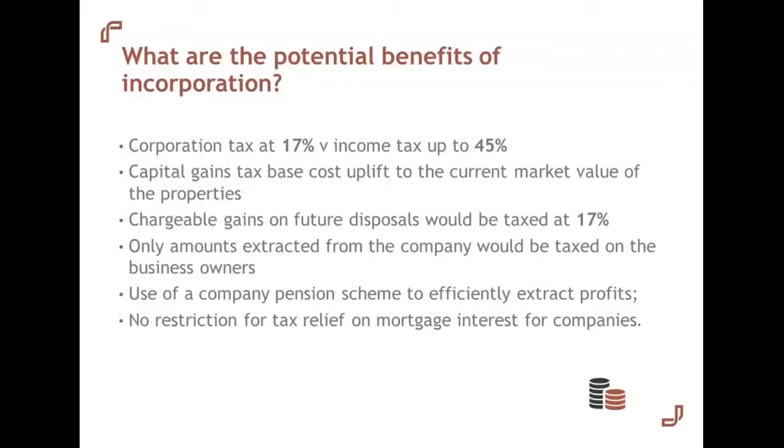On transferring the properties to a company, there's a capital gains tax base cost uplift to the current market value of the properties. So if the company were to sell the properties, the gain might not be as high as if the individual were to sell. Chargeable gains from future disposals would be taxed at 17%, not the 28% that individuals pay — again, a tax saving through using the corporate vehicle. The individual is only taxed on the amounts extracted from the company, giving a degree of control over when income tax liabilities are paid, whether via dividends or salary.